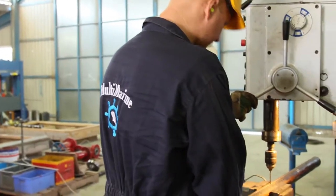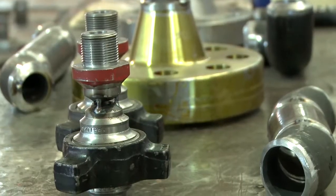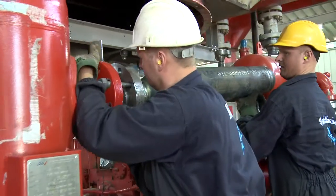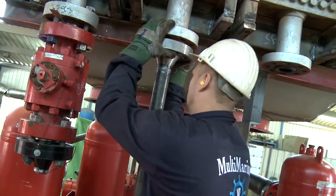The operating pressure of each booster is 400 bars. The project therefore required the adherence to strict codes and standards such as the ASME-IX code. Throughout the fabrication process, Multimarine followed a strict quality inspection plan which ensured full material and welding traceability.